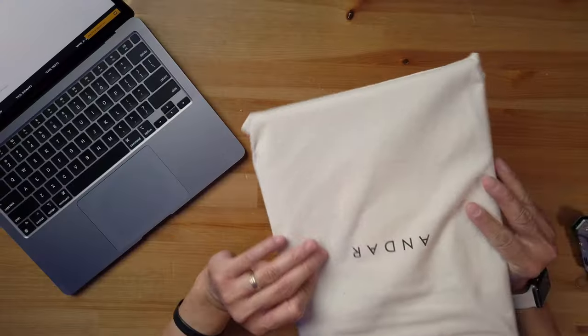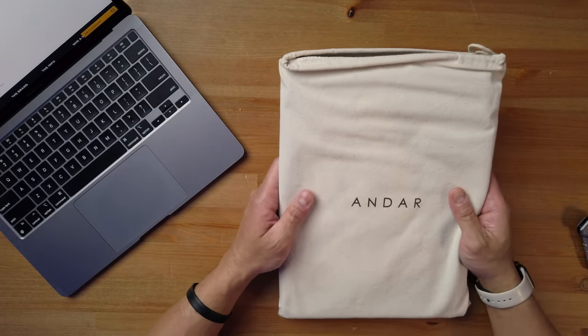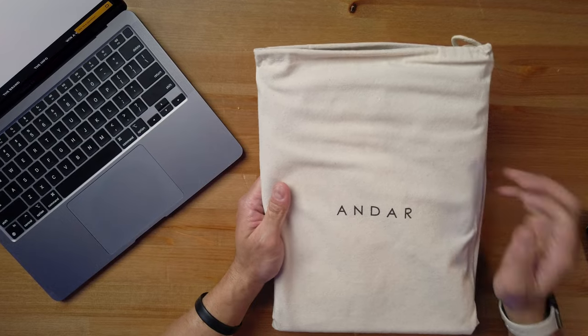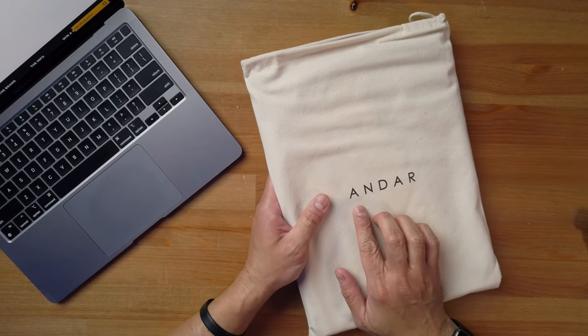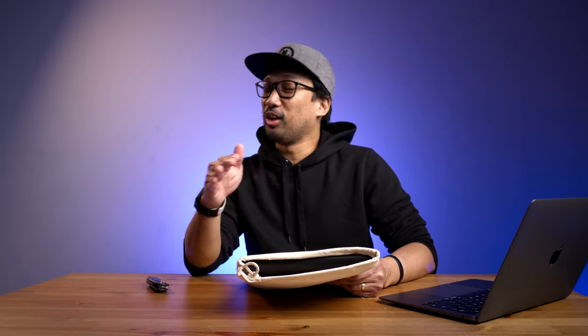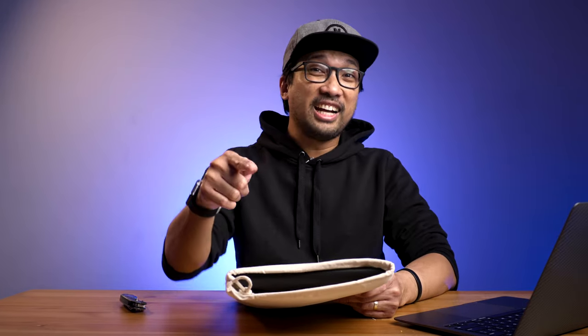You can smell the leather right away. Wow, I like it already. The good thing about this is it has this protective cloth, and you can see here — Andar. In the Philippines, Andar means to move, especially when you're inside the car. Andar na!